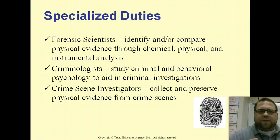Here are some of the specialized duties. Forensic scientists themselves are going to be doing more of the science side — taking the evidence that's collected and putting it through physical, chemical, and instrumental analysis so they can determine who committed a crime. A criminologist is more on the behavioral side — understanding how and why a criminal does what they do.